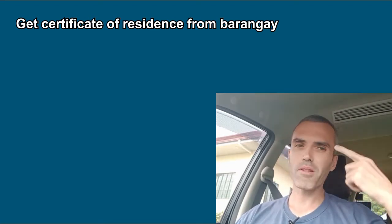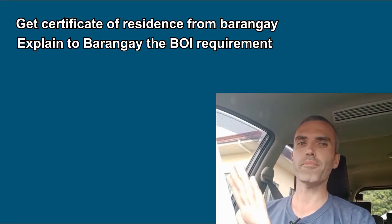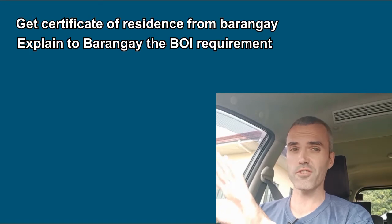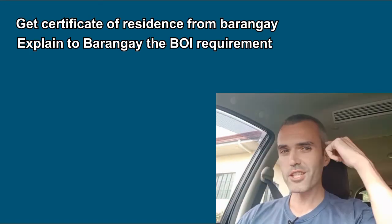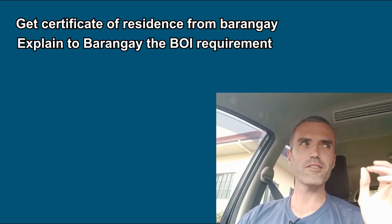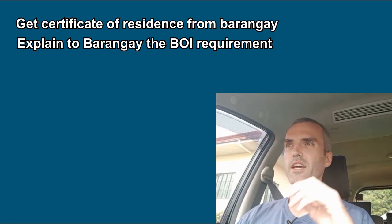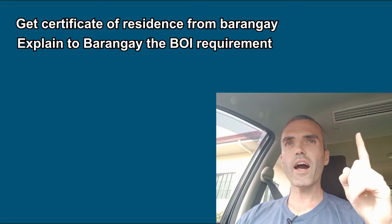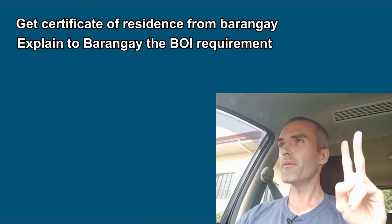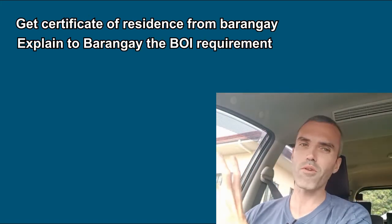You're not asking for that. You have to explain to the Barangay people: I'm not asking for a character reference, I'm asking for a piece of paper that simply certifies that I moved to this new Barangay at this address. Some Barangays will not give you the certificate of residence unless you've already been there at least six months. This creates a big problem because the BOI wants you to update the address now, but you can't get the certificate until six months later.